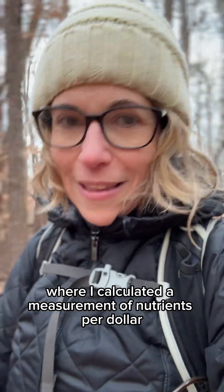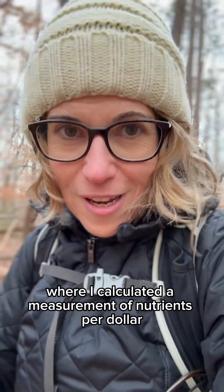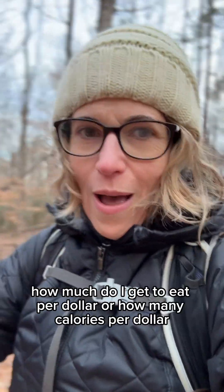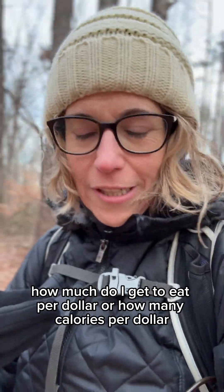I calculated a measurement of nutrients per dollar for 100 different foods, which is kind of a different way of thinking about the price of foods — not just how much do I get to eat per dollar, or...